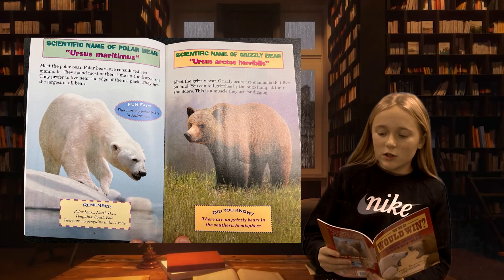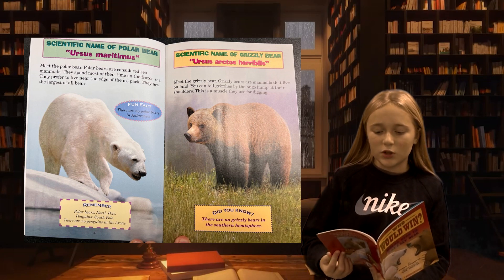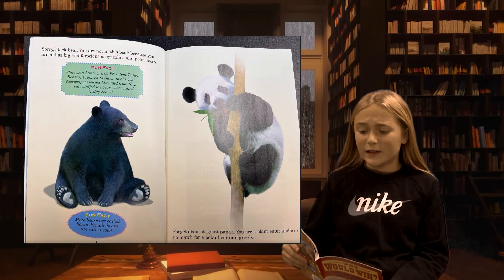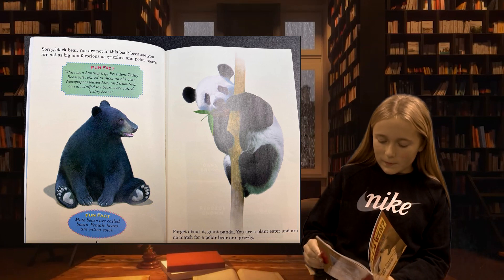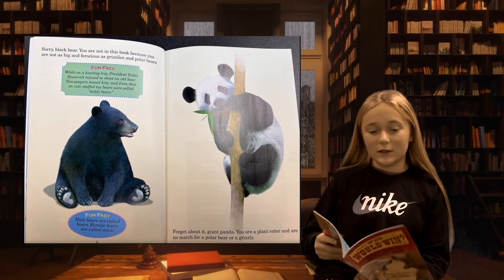Meet the grizzly bear. Grizzly bears are mammals that live on land. You can tell grizzlies by the huge hump of their shoulders. This is a muscle they use for digging. Sorry, black bear — you are not in this book because you are not as big and ferocious as grizzlies and polar bears. Forget about it, panda — you are a plant eater and no match for a polar bear or grizzly.